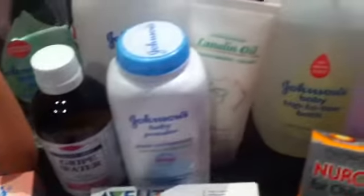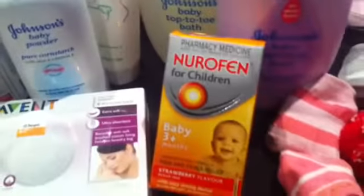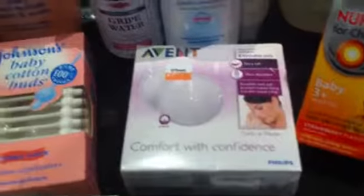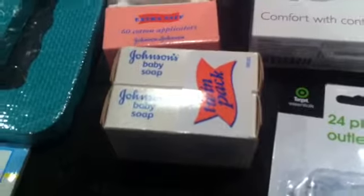We've got Johnson's baby shampoo, some maternity pads, baby oil, sorbolene cream, tip-to-toe wash, bedtime bath which smells like lavender so it makes them go to sleep, bubble bath, grape water, baby powder, oil, Nurofen three months plus, some breast pads, cotton buds, and Johnson's baby soap.